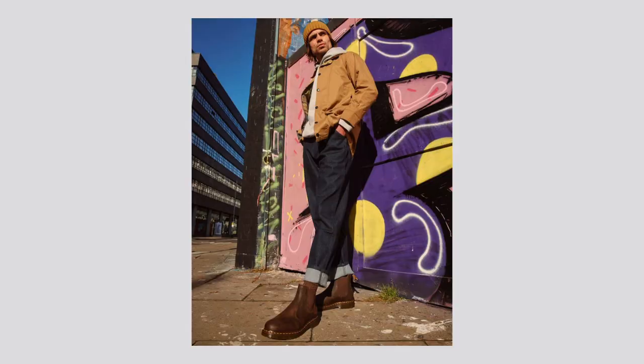Another tip about Doc Martens Chelsea boots, or just Doc Martens in general, is the Crazy Horse leather. They're trending right now — a lot of people love the way it looks. The ones I have just look so cool. It looks sleek, and the more you wear it, the more character it has. Mine has scratches and things like that, but it still looks clean. If you don't like the scratches, you can put balsam all around it to smooth it out — it does get darker, but it still looks clean.